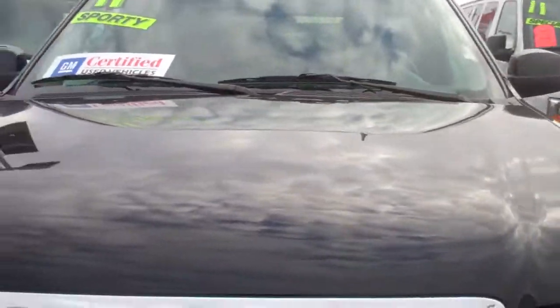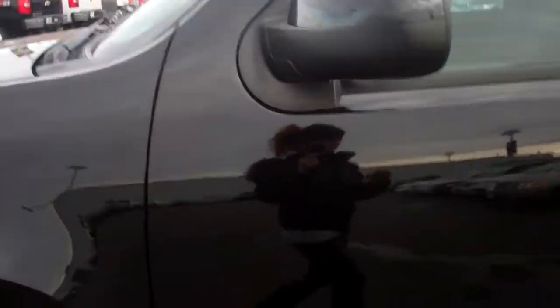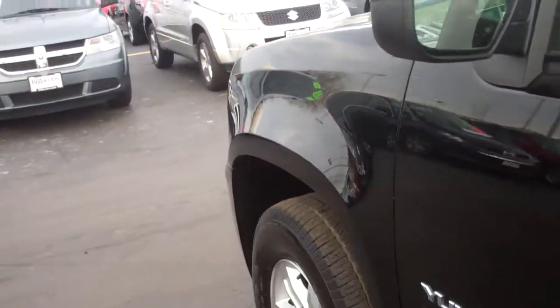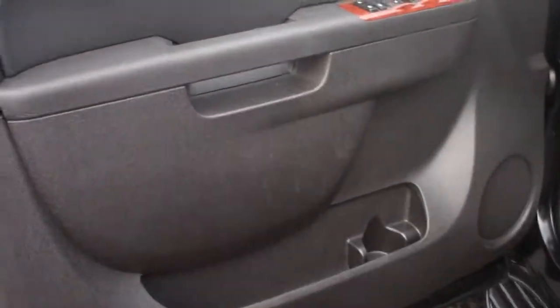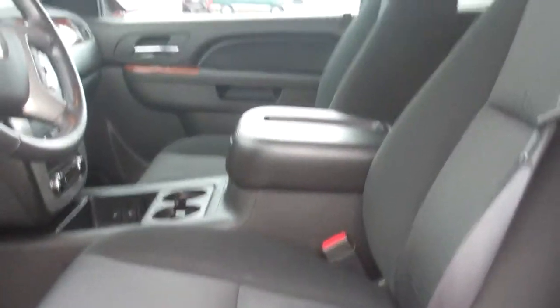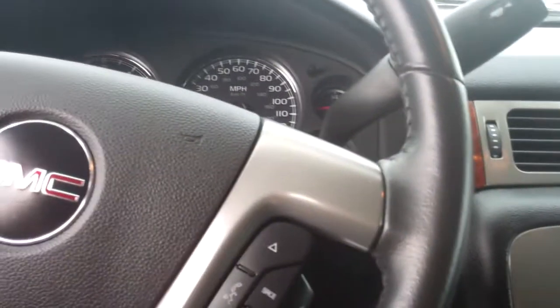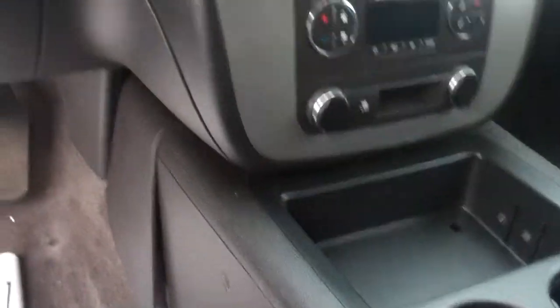I'll give you another quick view of the inside as well. As you can see the interior looks like it's in pretty great condition. There's no tears or anything in the seating, and no scratches on the dashboard.